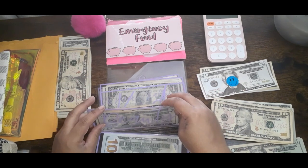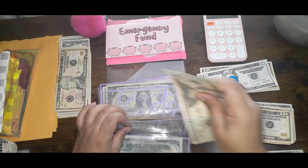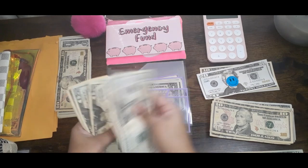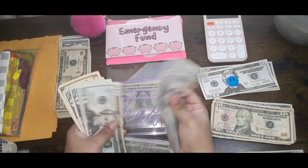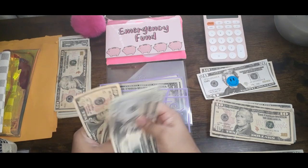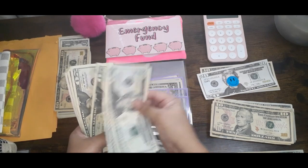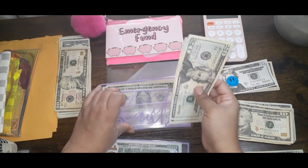For beauty, that's getting $20. $20, $40, $60, $80, $100, $110, and $115. So that's how much I have in beauty — it's $115.